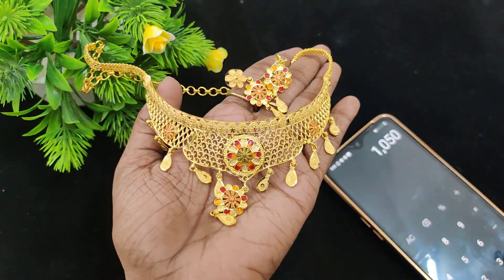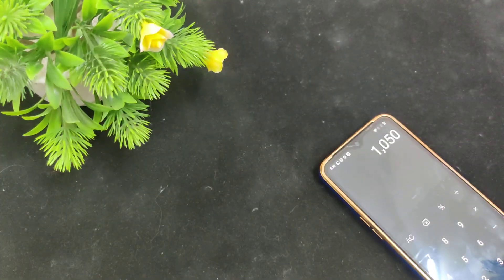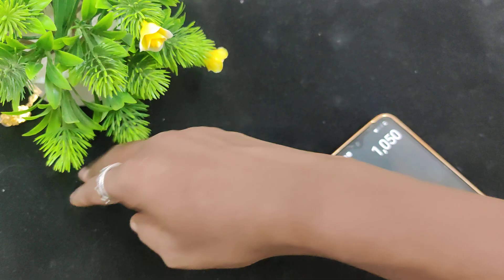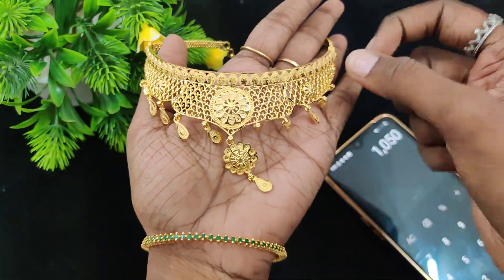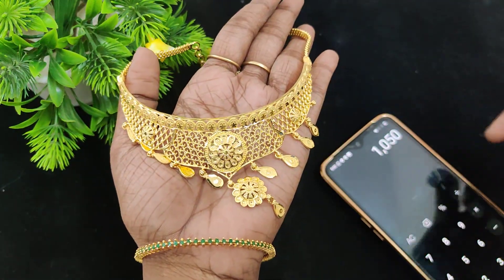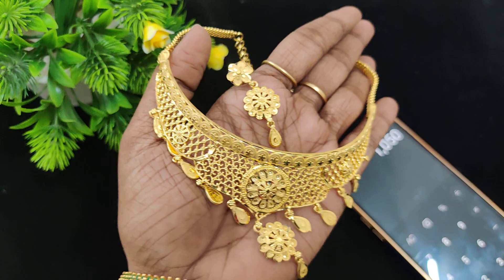This is the first design, with enamel drops — 1,050 plus shipping. This is the plain model. You can buy 2-3 pieces in the same model. This is 1,050 plus shipping.